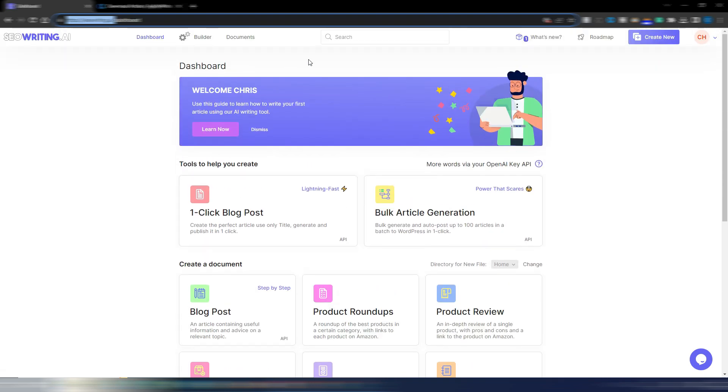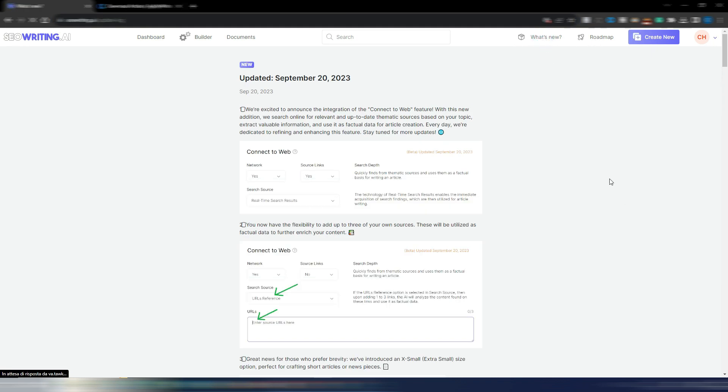It's really simple to use. You have your documents section and you can also connect your OpenAI API key if you want. Before showing you how this works, I want to show you the 'What's New' section, because this tool gets a lot of updates.